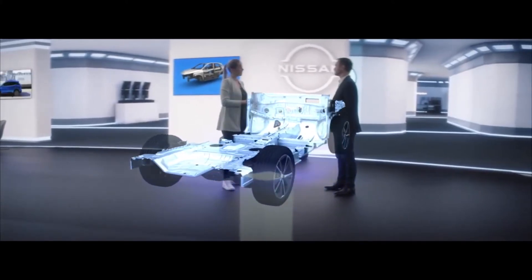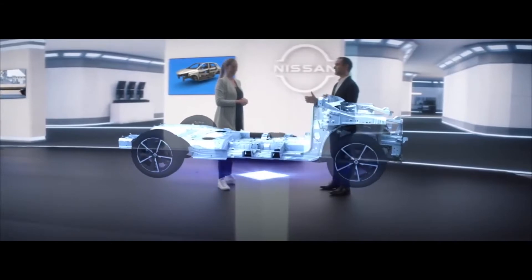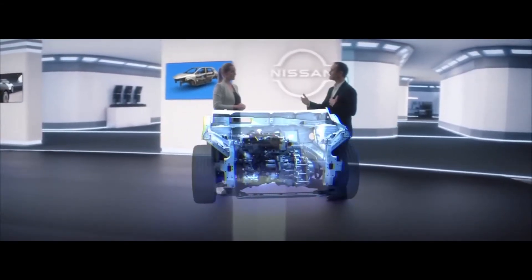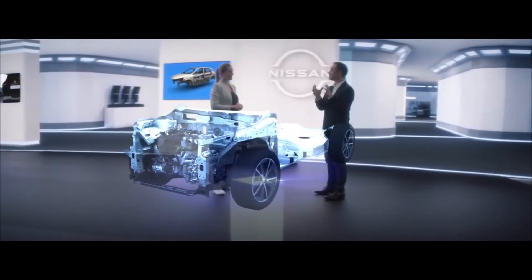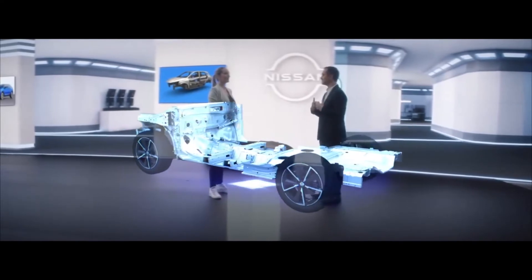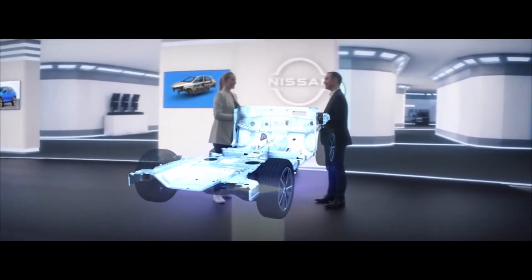Maybe I should first mention what we haven't changed. We know that our customers really value the just-right proportion of the current Qashqai, so it was key to us to retain that. The new generation still balances inside roominess with easy-to-park exterior dimensions. The new Qashqai is far bigger on the inside, but more or less has the same dimensions on the outside.